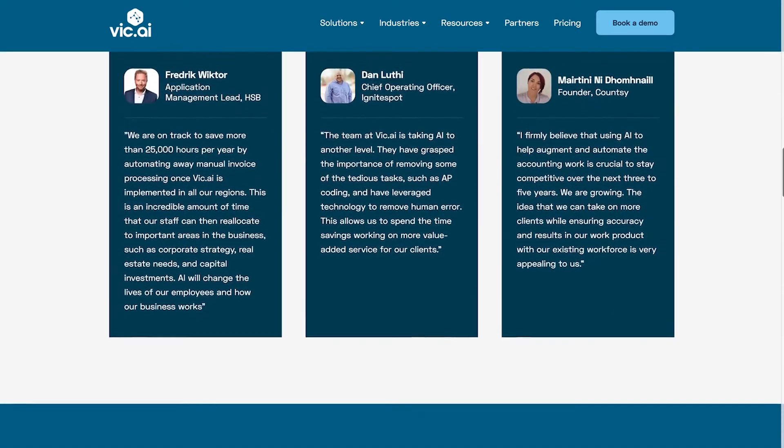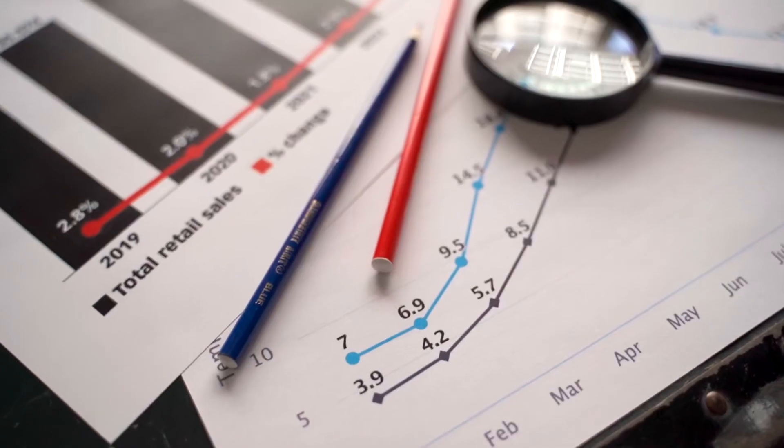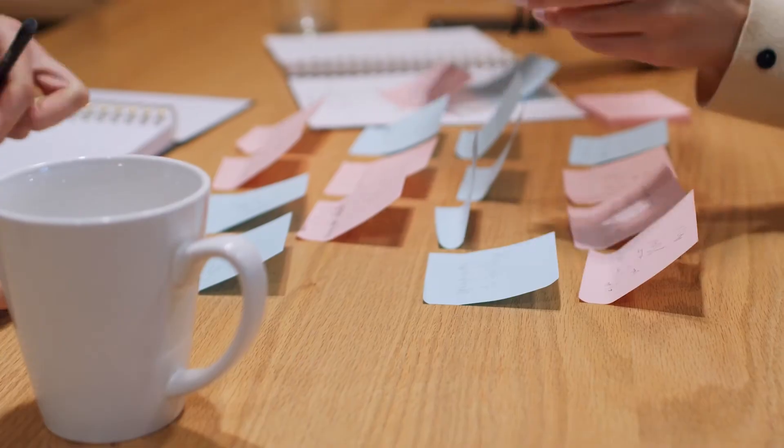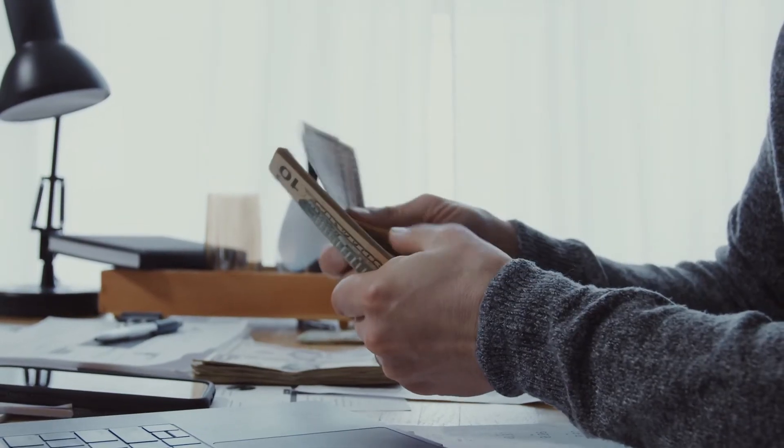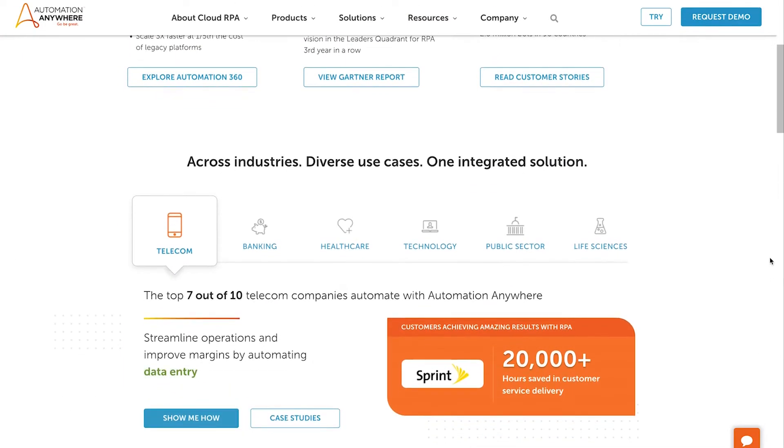Number 4: Vic.ai. With intelligent automation built into a unique solution for accounting, Vic.ai helps companies be more efficient in the way they manage cash flow. You can use statistical analysis and AI automatically to gather real-time insights, benchmark data, and find solutions for cost optimizations.